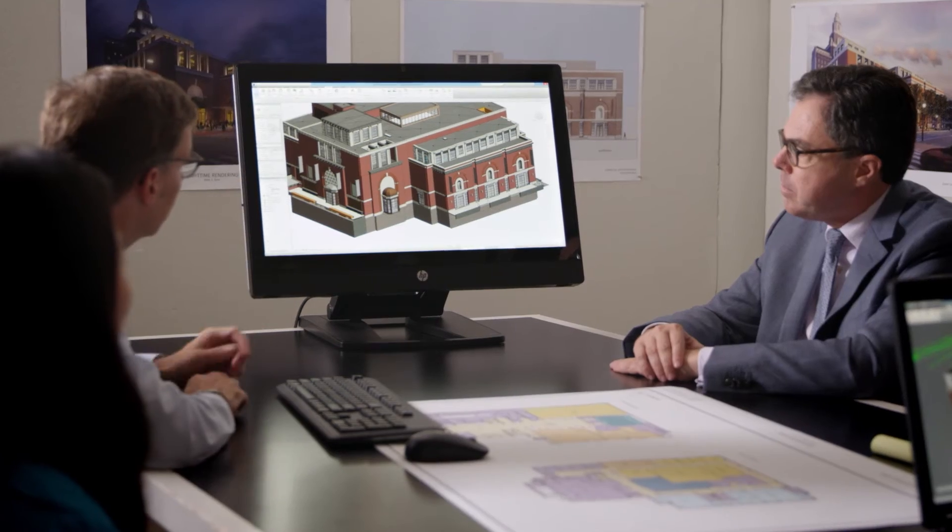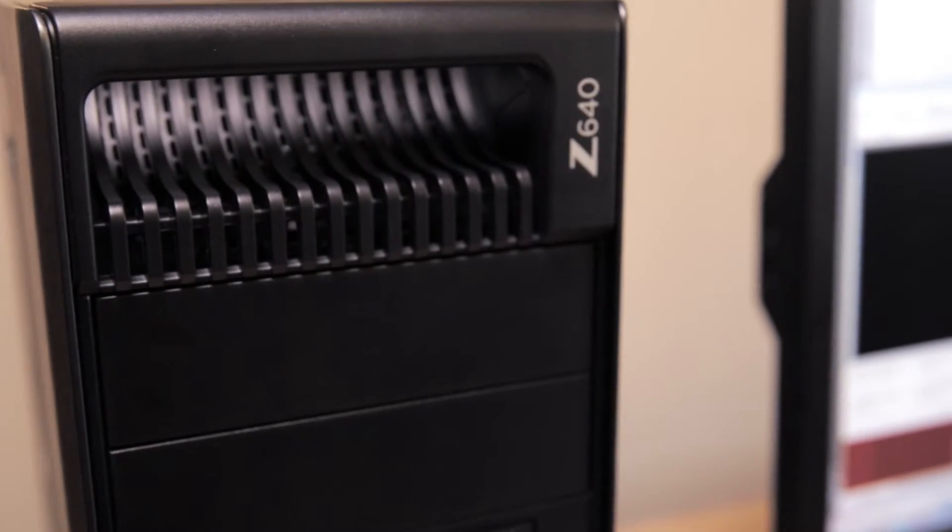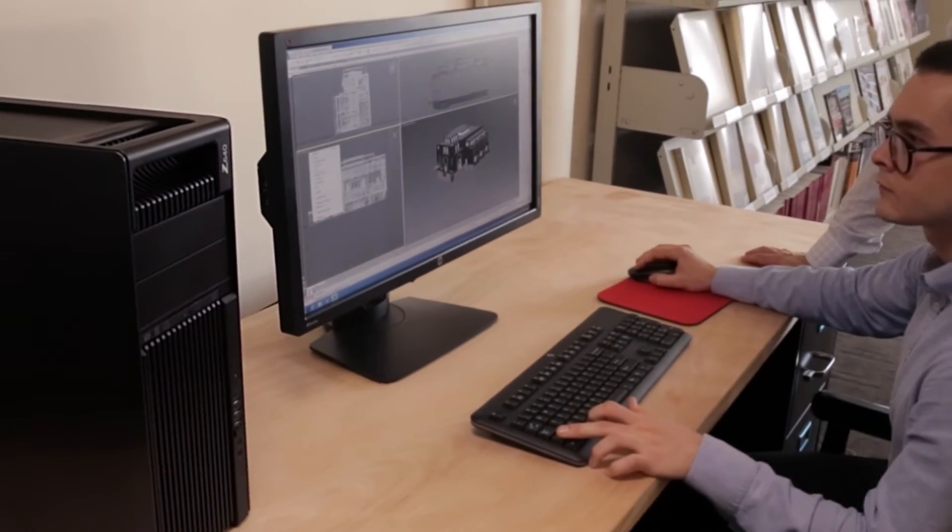We had to, at a very advanced stage in the design, make some fairly significant design changes. Fortunately, because we were working with HP workstations, we were able to cycle through new design elements in a short period of time.